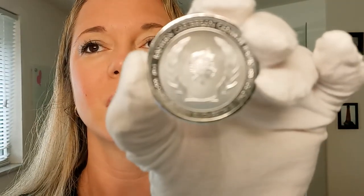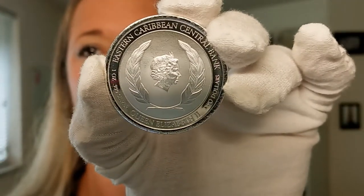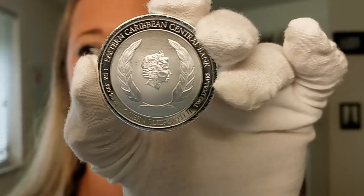On the other side is the likeness of Queen Elizabeth II. I'm going to flip it back over here.